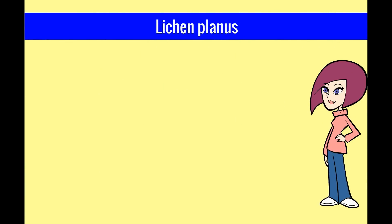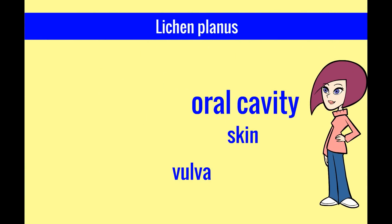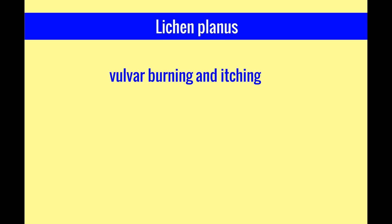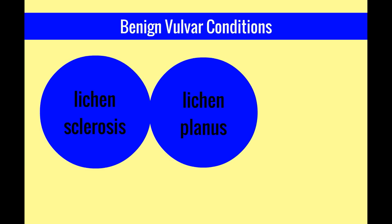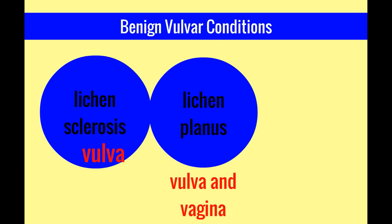Lichen planus is a rare inflammatory skin condition that can affect the skin, oral cavity, vulva, and vagina. Women can experience chronic vulvar burning and itching, insertional dyspareunia, and profuse vaginal discharge. Note that lichen planus can affect both the vulva and the vagina, whereas lichen sclerosis only affects the vulva.